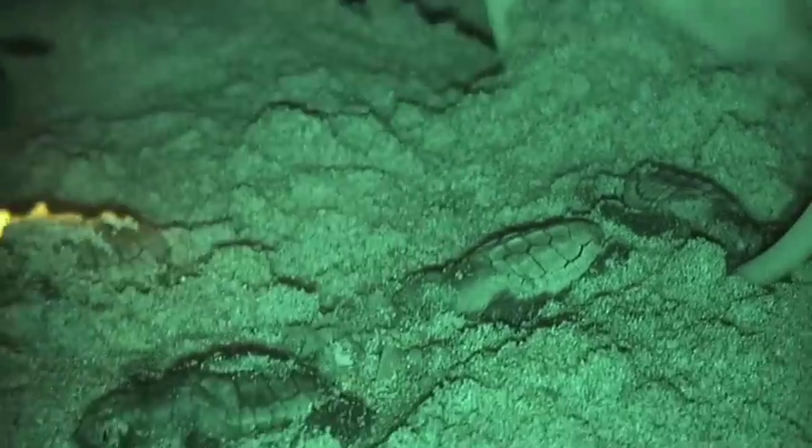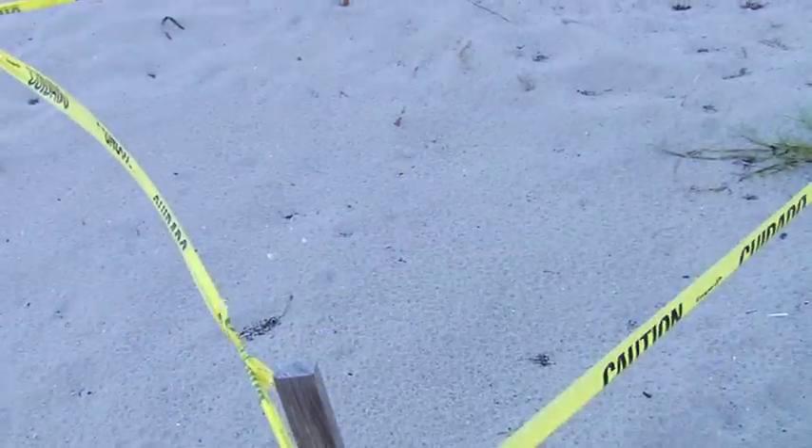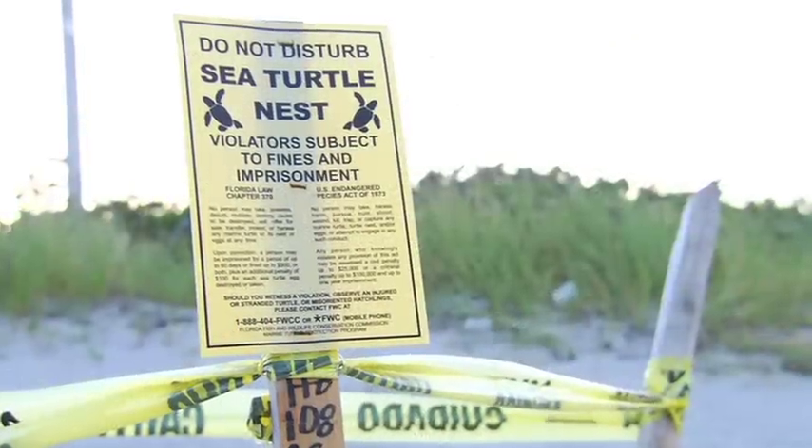To ensure survival rates are high, we take every precaution to provide a safe nesting and hatching environment. Our nesting beaches are protected and we have lighting ordinances throughout Greater Fort Lauderdale to provide an environment that's safe for hatchlings to emerge and make it to the water successfully.